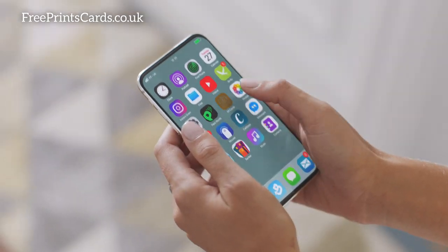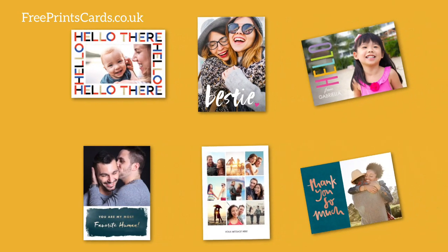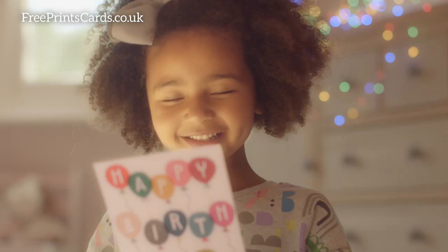Be more thoughtful, more often, with FreePrince Cards. Make one-of-a-kind cards for free. Choose your design, add your message, and even a photo, all direct from your phone.